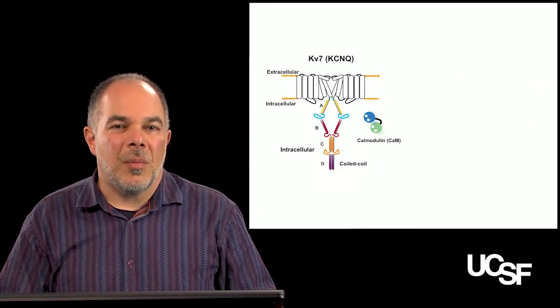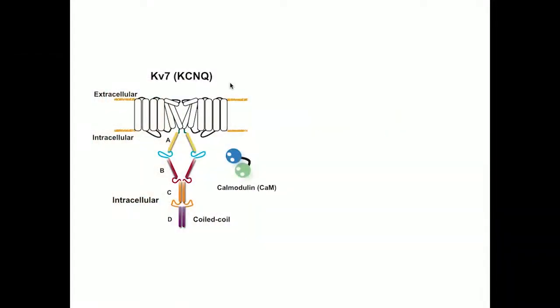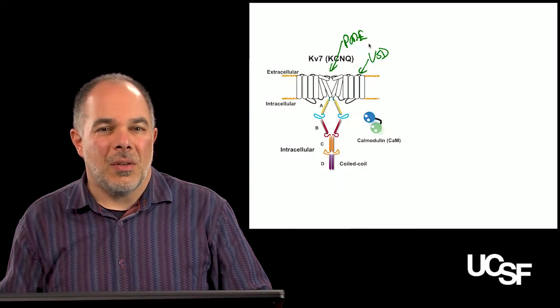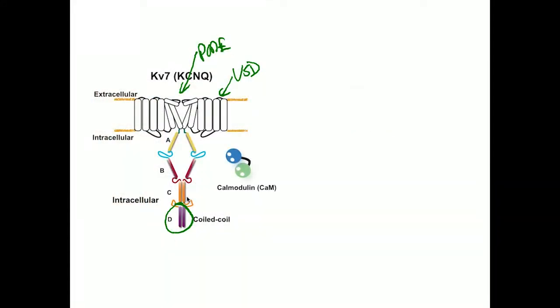KV7 channels share a common architecture with other voltage-gated ion channels, in which there is a transmembrane domain that has the voltage sensor domain and a pore domain. These are followed by a very large intracellular domain comprised of four parts, called the A, B, C, and D regions. The D region forms a canonical coiled-coil structure that helps pull four subunits together to make a functional ion channel. The A and B domains provide an important landing site for a key auxiliary subunit called calmodulin.